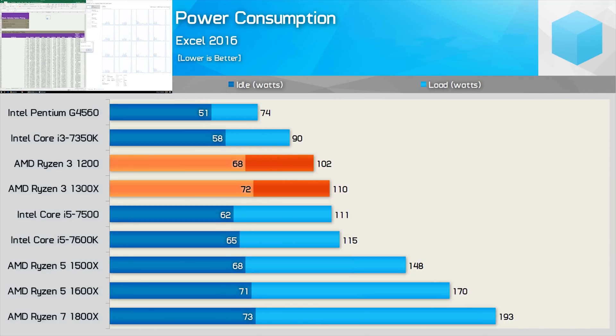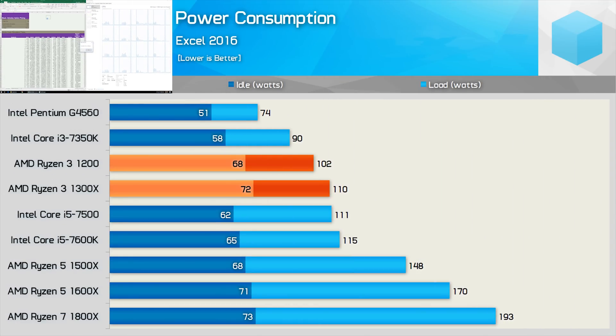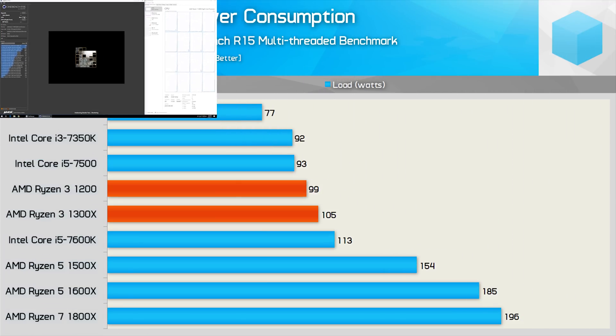Power consumption is about where you'd expect it to be. The Ryzen 3-1300X should consume around the same amount of power as the Core i5-7500. Keep in mind, though, we are testing with a high-end X370 system with a liquid cooling pump and all that other extreme gear, so in a lower-spec system you will see better numbers. Taking a final look at power consumption with the Cinebench R15 multi-threaded test figures, the Ryzen 3 CPUs look a little more hungry than the Core i5-7500, though the numbers are hardly extreme.